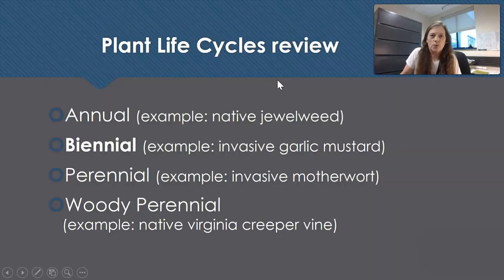Here's a plant life cycle review. Because people watching this video have differing backgrounds, I'm going to review what is an annual, biennial, perennial, and woody perennial. We have them all in the woods and I will show you examples.